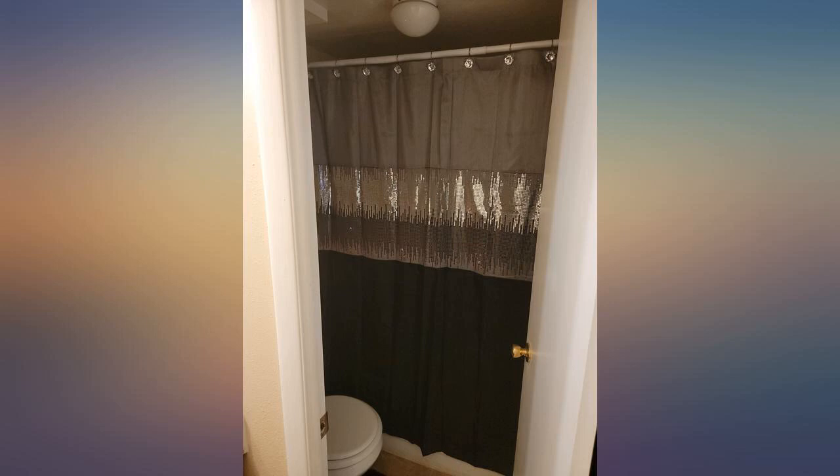I love this shower curtain — I love the bling it has going on. I recently redecorated my bathroom and needed something to make it pop, especially since I chose black as the main color. Also, I received it way earlier than expected, about a week earlier.